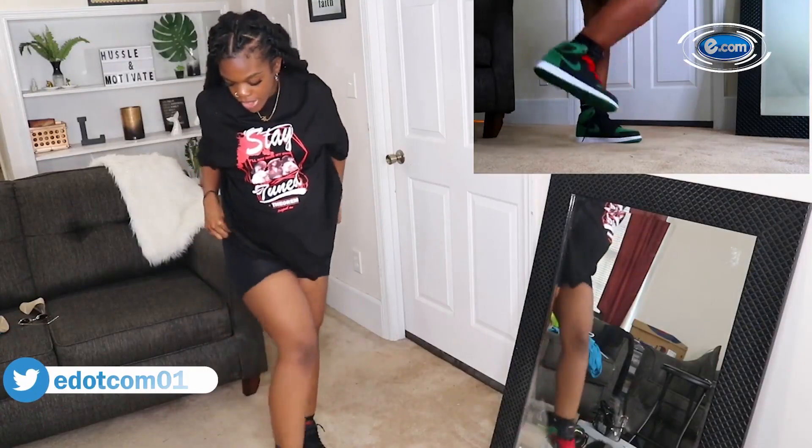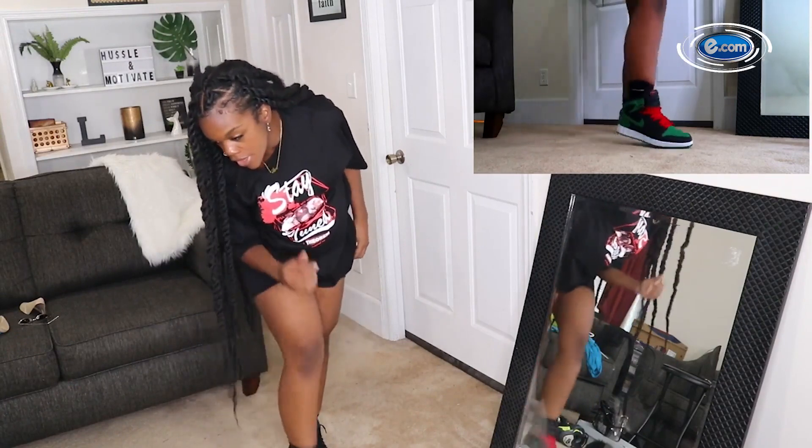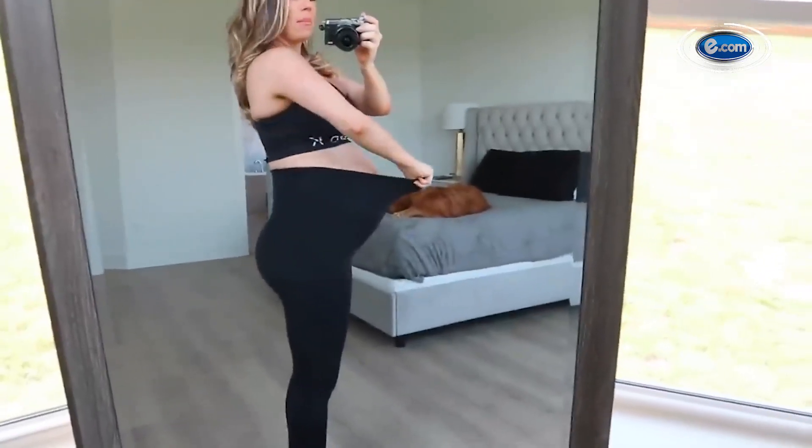Second on my list is the biker shorts. You can pair your biker shorts with an oversized t-shirt or sweater — it always shows off your legs and takes eyes away from your growing bump.